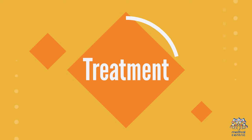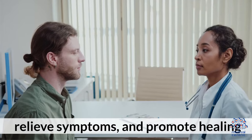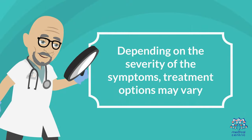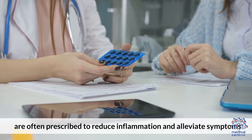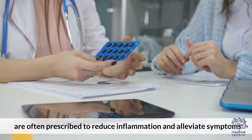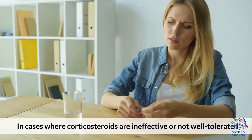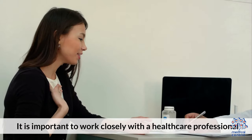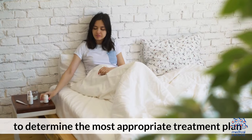Treatment. The primary goal of treating sweet syndrome is to manage the underlying cause, relieve symptoms, and promote healing. Depending on the severity of the symptoms, treatment options may vary. Corticosteroids, such as prednisone, are often prescribed to reduce inflammation and alleviate symptoms. In cases where corticosteroids are ineffective or not well-tolerated, other immunosuppressive medications may be considered. It is important to work closely with a healthcare professional to determine the most appropriate treatment plan.